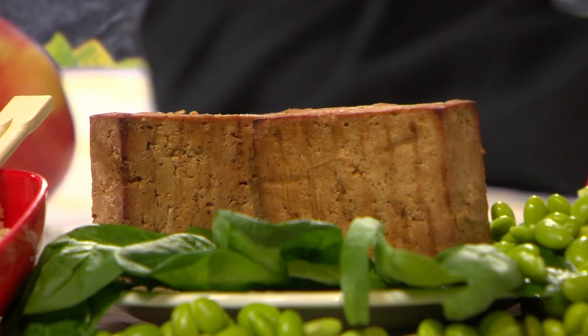Tempeh is made from soybeans that are partially cooked, allowed to ferment, and then formed into a firm block. Tempeh has a meatier flavor and firmer texture than tofu, and can be sliced and added to salads and stir-fry dishes.